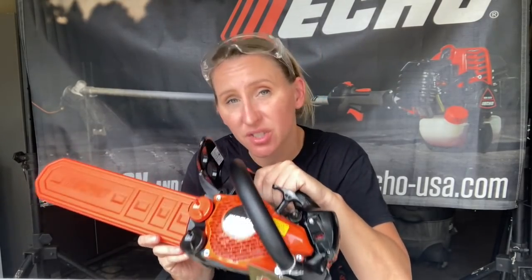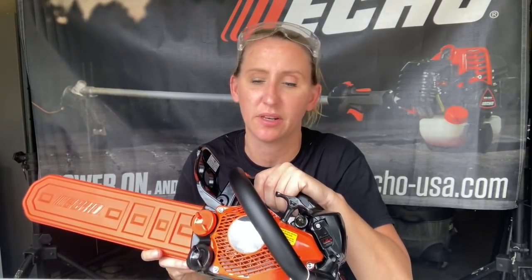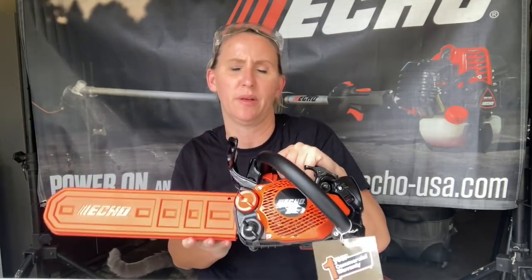If you're interested in getting the PB9010T or the CS2511, go check out one of your local Echo dealers. You will love it — it'll last you a lifetime. Five-year warranty for homeowners — you just can't beat it. It is the best, period. When you say 1,110 cubic feet per minute, that's a lot of air. You're not going to come close to that with any other product. If you're looking for the best, Echo is it.